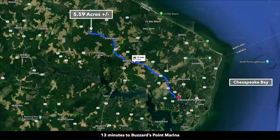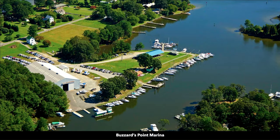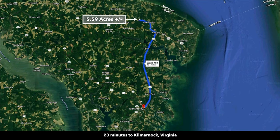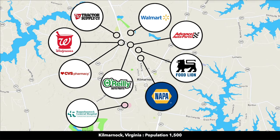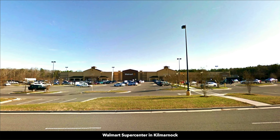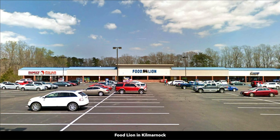You're only 13 minutes from Buzzards Point Marina, which is only five minutes from Chesapeake Bay. And you're only 23 minutes from Kilmarnock, Virginia, which has a population of around 1,500. There you will find a general hospital, a Walmart Supercenter, a CVS, Food Lion, Family Dollar, restaurants, and professional services.